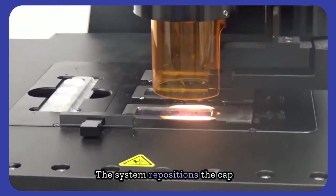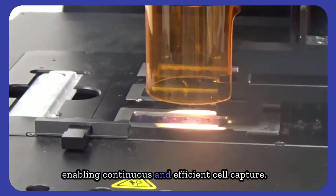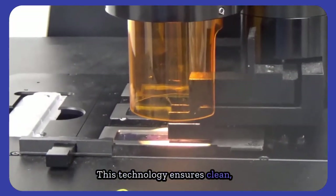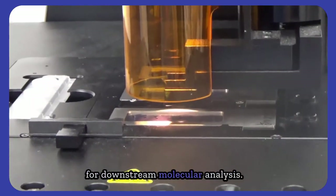Target cells adhere to the film and the cap is gently lifted, removing only the selected region. The system repositions the cap to the next predefined area, enabling continuous and efficient cell capture. This technology ensures clean, precise isolation of specific cells for downstream molecular analysis.